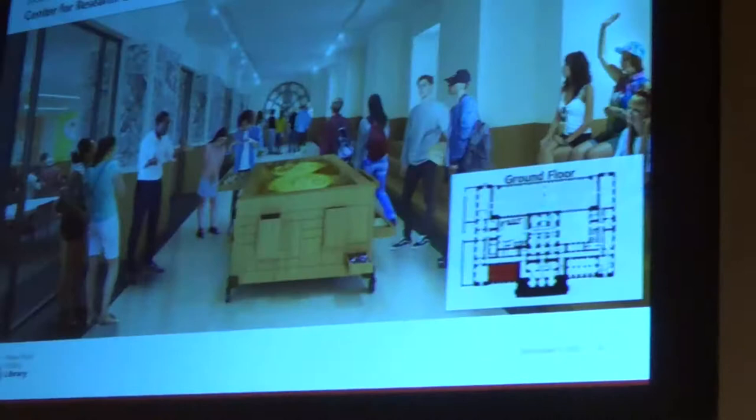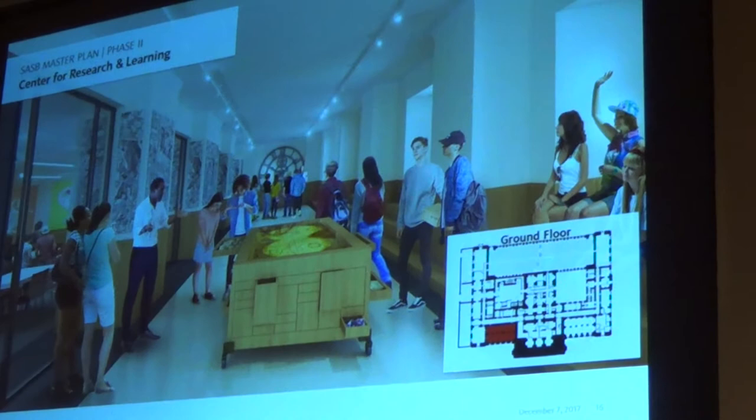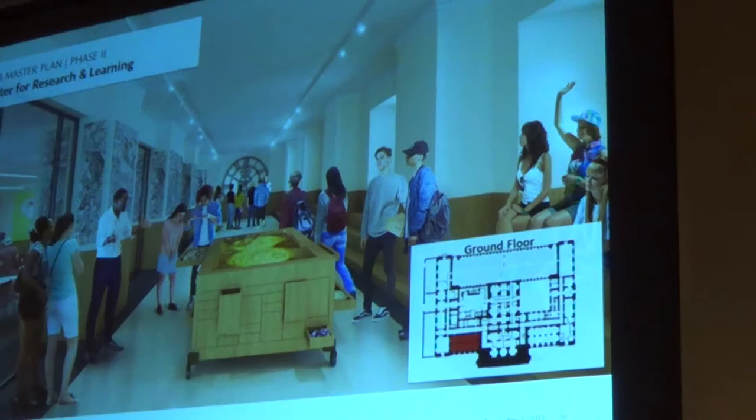This rendering shows a possibility of how the space might look within the Center for Research and Learning. As we started the swing space work, we uncovered original finishes underneath carpet and other materials added over the years — tile on the walls and floors. We always love to uncover these and restore original materials. We would like to make this space into a muster and orientation area, with classrooms for high school and college-age students to learn about primary research rather than relying on phones and Google.